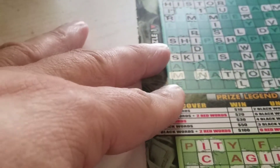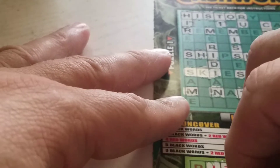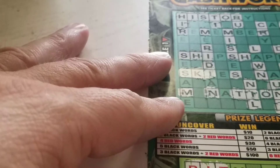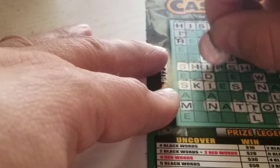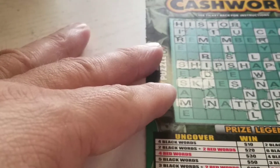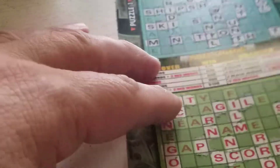Okay, last letter — there's a P. Adapt, ramp, gap, pity, apt, scorpion. Got our first word for the red — ship shape. And that looks like it — just two words: nil in the top and scorpion down here. So this is not a winner.